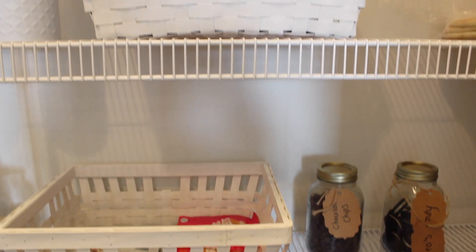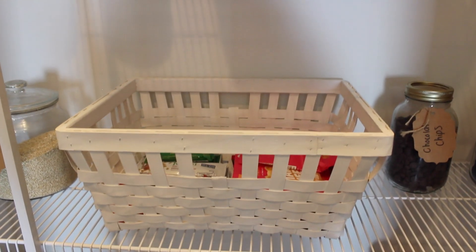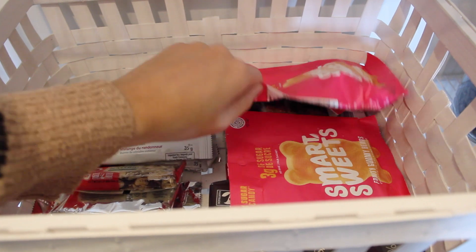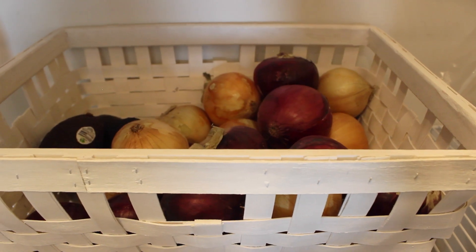The first baskets I use are in my pantry. I love baskets in the pantry — it keeps everything more organized, cleaner, and more put together. I have these white wicker-style ones, somewhere around the $10 to $15 mark in Canada. I use one on the bottom for snack bars and protein bars, and the top basket for onions and avocados to keep things nicely separated.